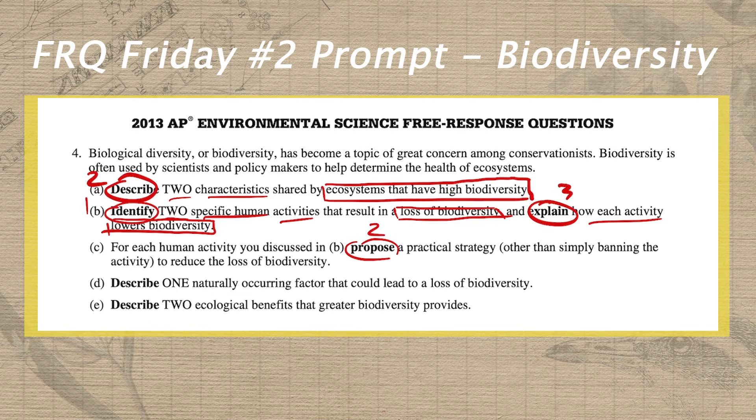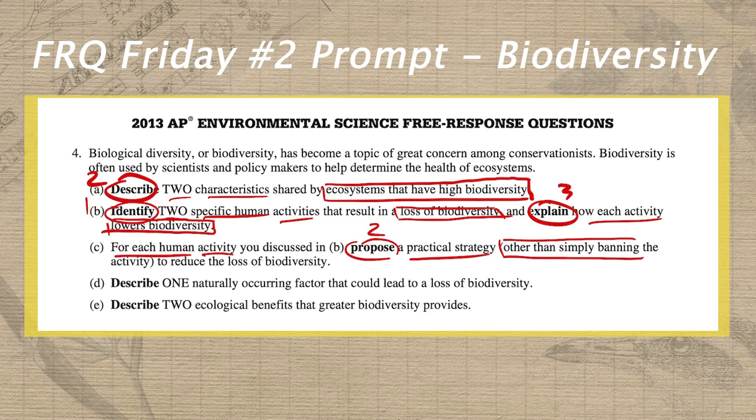What are we proposing? We are proposing a practical strategy for each human activity, so we actually need two practical strategies — make sure we don't lose sight of that. There are numerous modifiers here: we can't just ban the activity, so we can't say that deforestation can no longer be done ever. And these practical strategies have to reduce the loss of biodiversity. So they have to be practical, they have to reduce loss of biodiversity, and you can't simply ban the activities that you identified above.